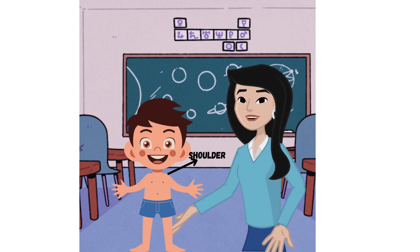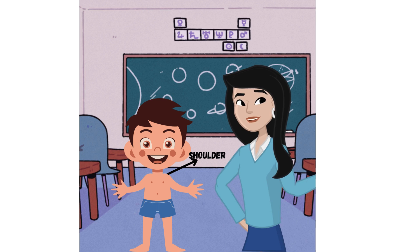Shoulders: these are the upper part of the arms that connect to the chest and allow us to lift and move our arms.